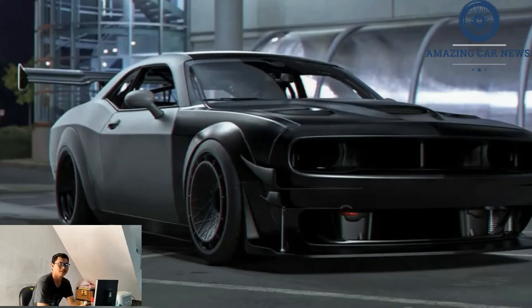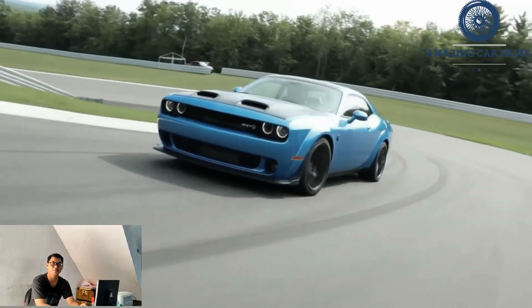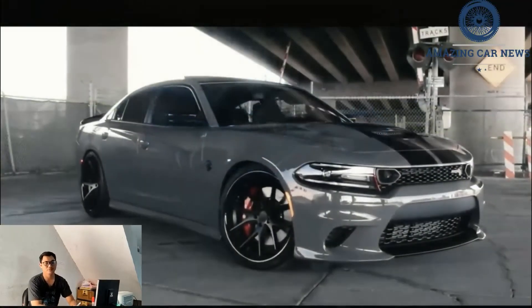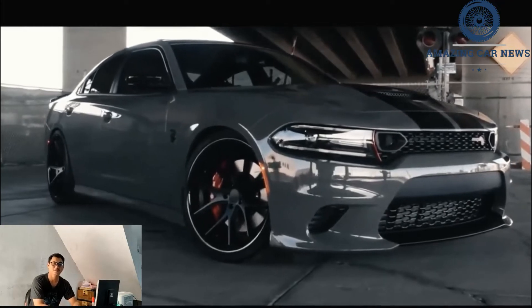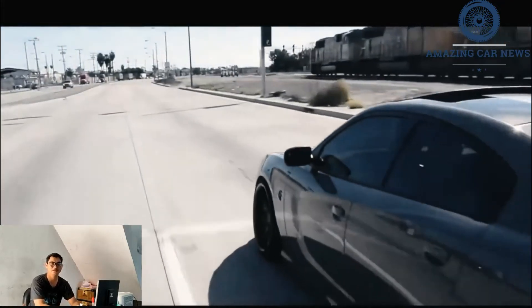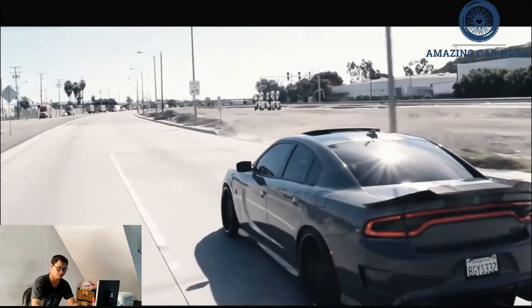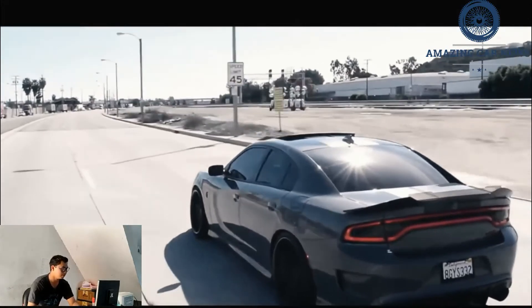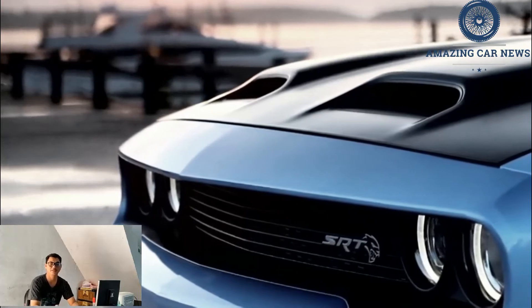We can only imagine how much power a V12 would make, but it would need to surpass the 1,000 horsepower of a 7-liter V8. We have one question: how can companies spend so much time and money on design when we have pixel masters such as tuningcar_ps capable of turning around a design with no funding? The answer may be that companies have many more restraints, like pedestrian safety, crash testing, airflow optimization, repairability, and more. We like the idea of a V12, the color, and the design of this car.